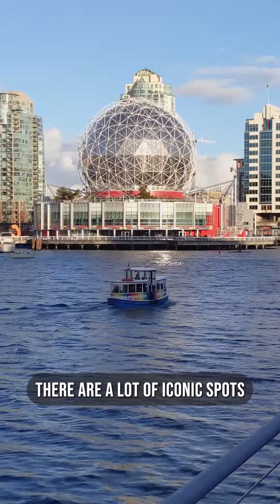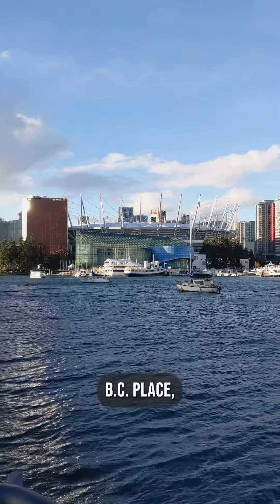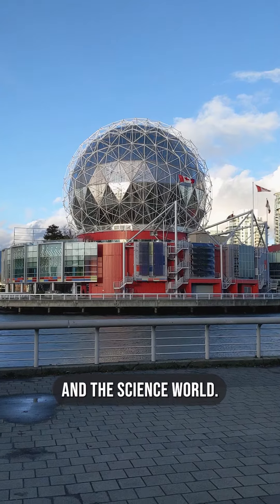There are a lot of iconic spots and buildings surrounding the area, including Granville Island, Busy Place, Rogers Arena, and the Science World.